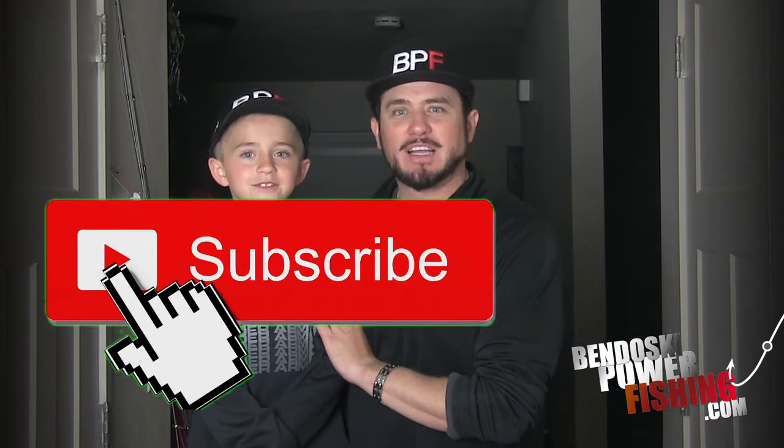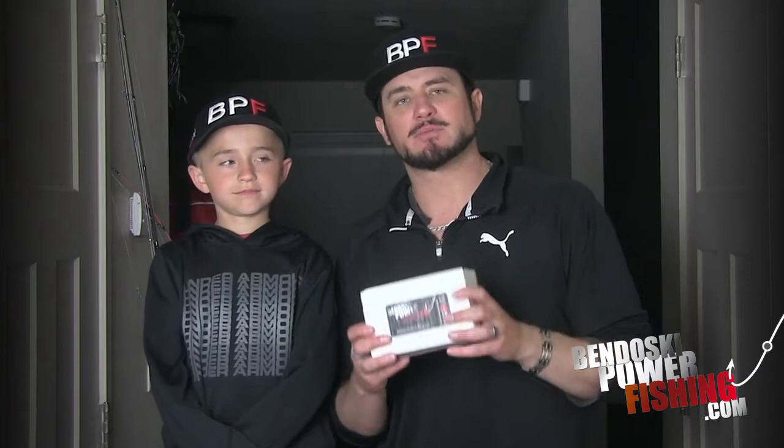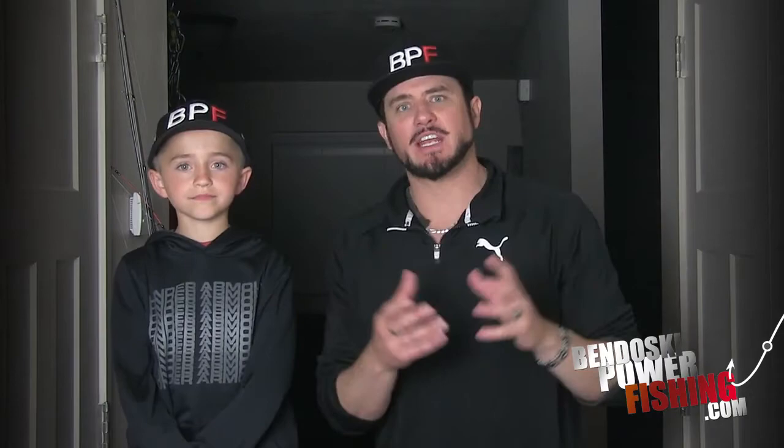If you like our videos and like learning how we catch fish, go ahead and like and subscribe and turn on all your notifications. And real quick — we are the home of the Bandosky Power Fishing subscription box. In the videos where we're actually catching hundreds of fish, we put all the lures we use in those videos inside this box. It's a monthly subscription that changes every month, delivered right to your door with free delivery.